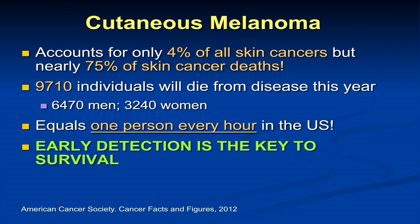Melanoma accounts for only 4% of all skin cancers but over 75% of skin cancer deaths. That equates to about one person dying every hour in the U.S. — close to 10,000 individuals who have died from melanoma this year. Almost two-thirds of the deaths we see are in men compared to women. We've done a lot of research at Stanford looking at whether this is due to behavior or biology. Men are less apt to participate in cancer screening, prevention, and early detection strategies than women. But even in young men, where behaviors may not be as relevant, men were about 55% more likely to die of melanoma than young women.